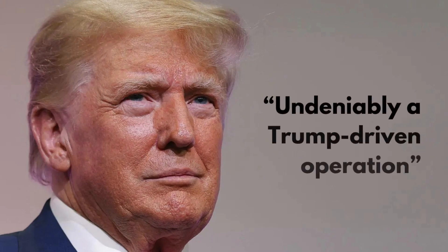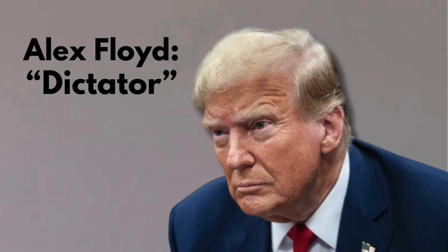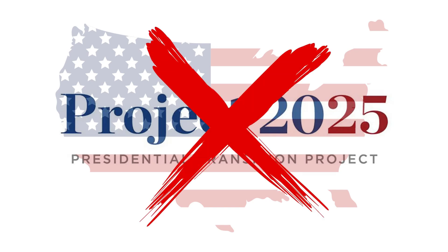Trump has been seen as the main player in this project, as he is a conservative himself. Many believe that Project 2025 is undeniably a Trump-driven operation. DNC Rapid Response Director Alex Floyd said that Trump and his allies are running the operation and that it is designed to allow Trump to enact his dangerous agenda and be a dictator on day one. The 2025 Presidential Transition Project is a guide supposedly for an effective conservative administration, but not all agree with it, and many see it as a potential risk.